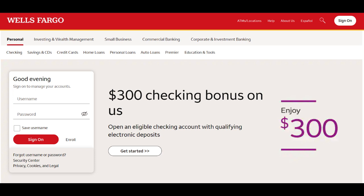Wells Fargo Roth IRA is a retirement savings vehicle that offers individuals the opportunity to plan for their future with certain tax advantages. In this detailed review, we will explore the various advantages and potential drawbacks associated with choosing a Wells Fargo Roth IRA, providing valuable insights to guide your retirement planning decisions.